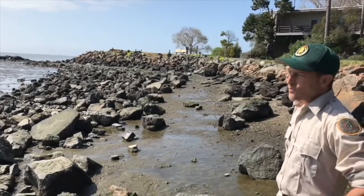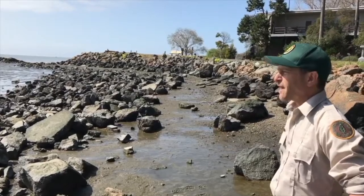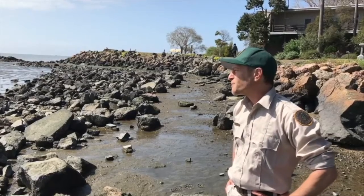This is where we find crabs. And right now it's low tide, so they're hiding from the sun, from the air, and from predators — perhaps like you or me, but especially birds.